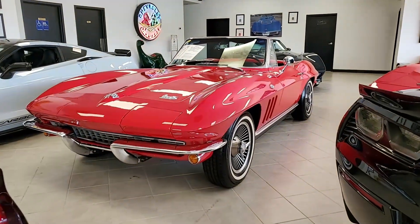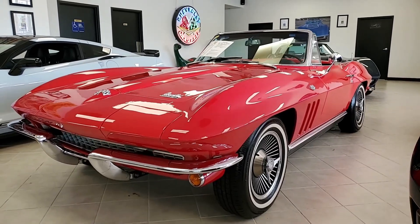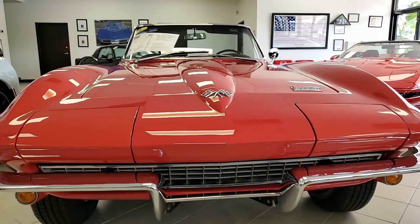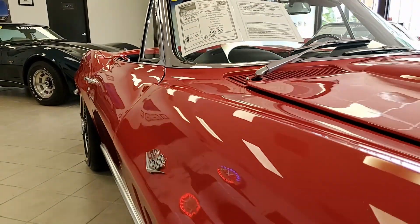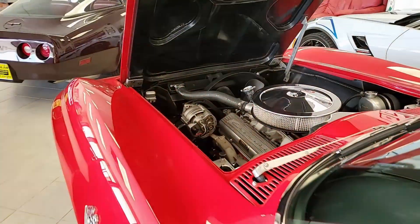If you've always wanted to be a classic Corvette owner, this is your ticket. This is a 1966 Chevrolet Corvette L79 327 350 horsepower convertible. This is a stunning car and a true classic — red on the exterior, code-correct black vinyl interior, and a beautiful white convertible top.